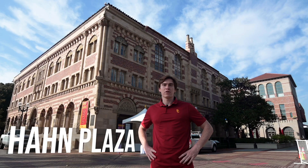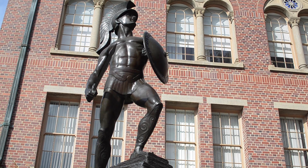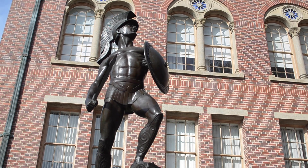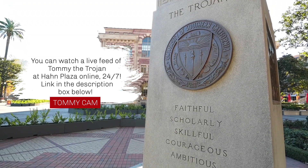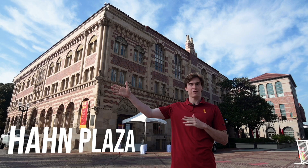Now we've made our way to Han Plaza, which right now is quite dead, but come time when classes start, this is a hotspot for both tourists and students alike. To my left is Tommy the Trojan, our unofficial mascot. But a lot of people do not know the official mascot is actually, to my right, Traveler the Horse.